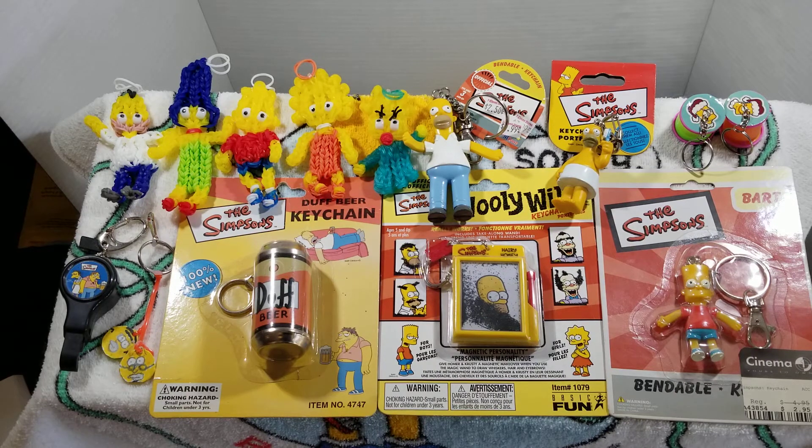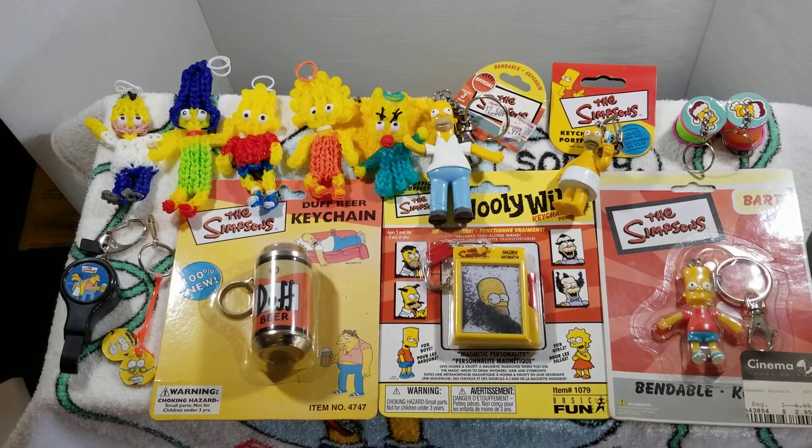The next one is Homer and it's the bendable keychain version. He is from 7-Eleven and looks like he was marked down from eight dollars to five dollars to $2.50, but that would have been during the time that the last Simpsons movie came out.